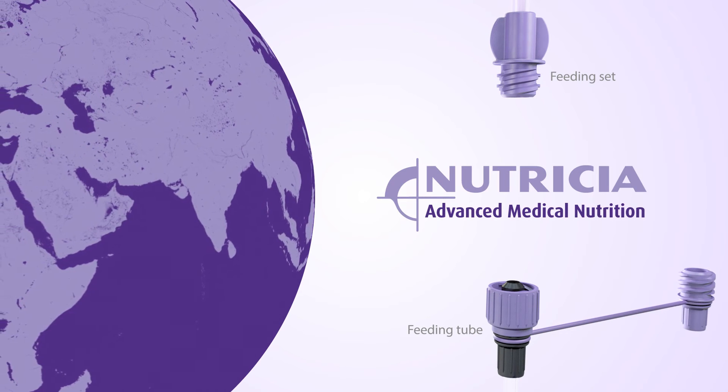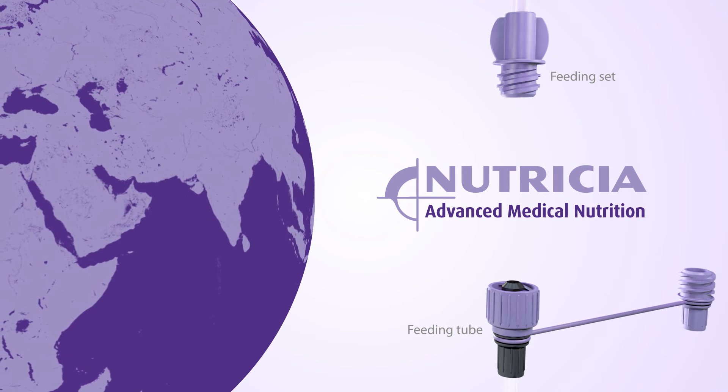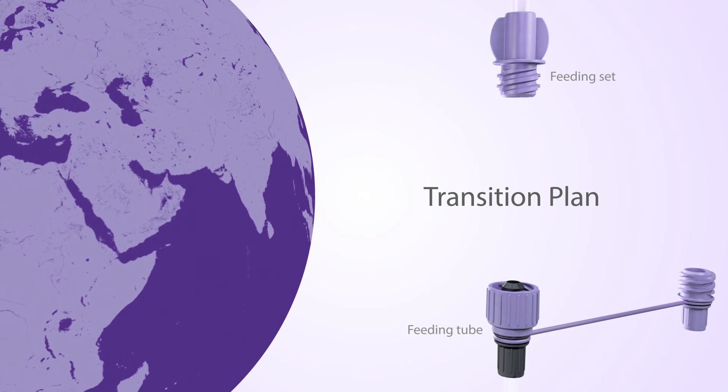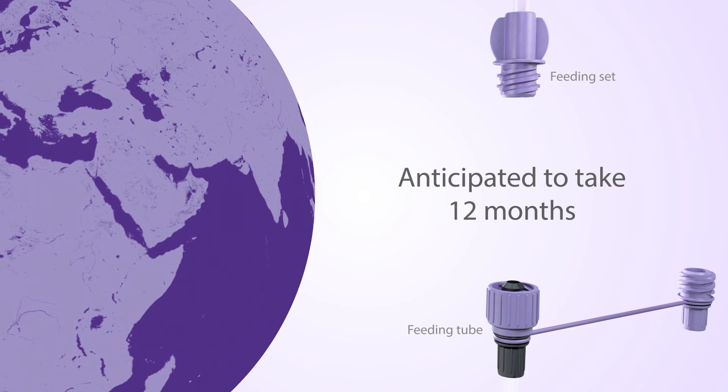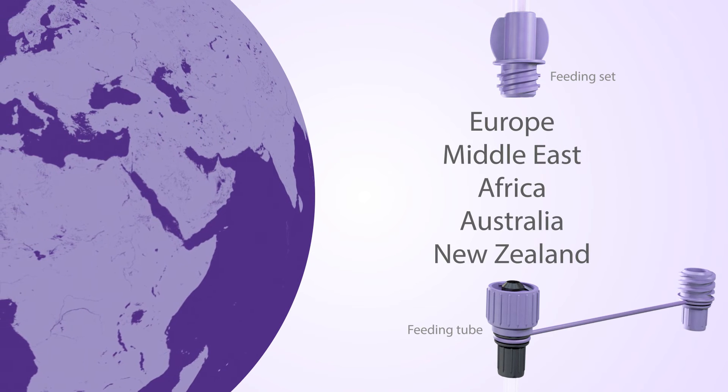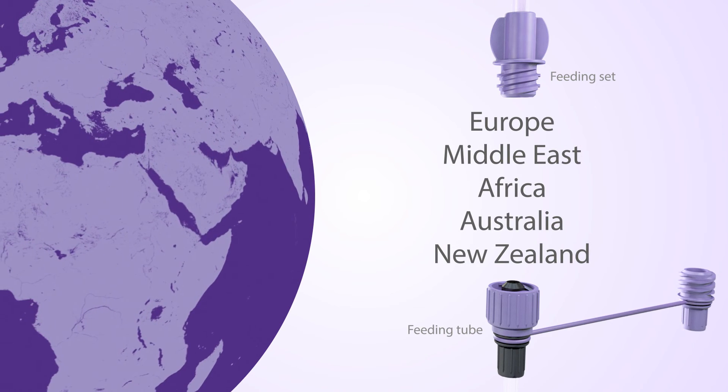Nutricia, in connection with other leading manufacturers, suppliers, and distributors from around the world, will follow a transition plan for the introduction of the N-FIT system. The transition plan is anticipated to take 12 months and is expected in Europe, the Middle East, Africa, Australia, and New Zealand.